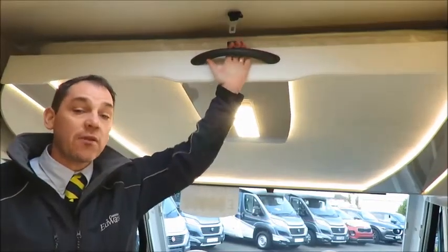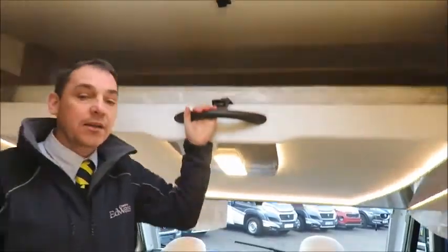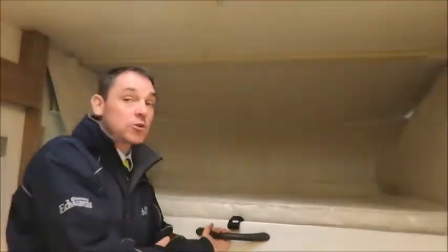The second door bed drops down from the ceiling. After dropping down the cab seats, as you can see, it's a very large bed, capable of sleeping two good-sized adults.